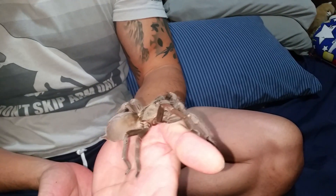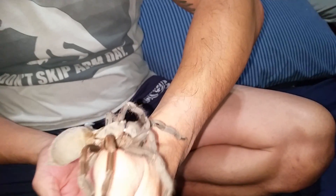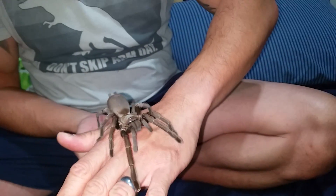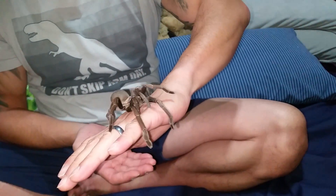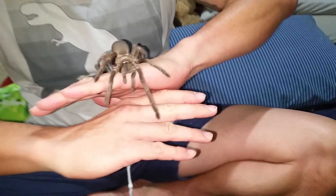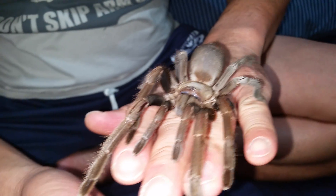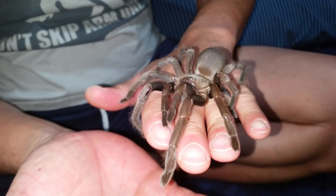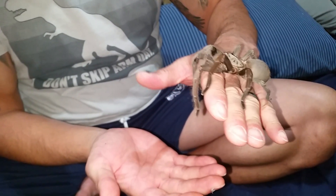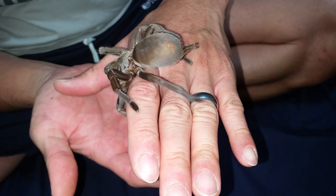Hello everyone. I'd like to introduce you to my new Phlogius strenuus. She's quite calm. She's around 13 centimeters long, maybe a little bit longer. She's very beautiful.